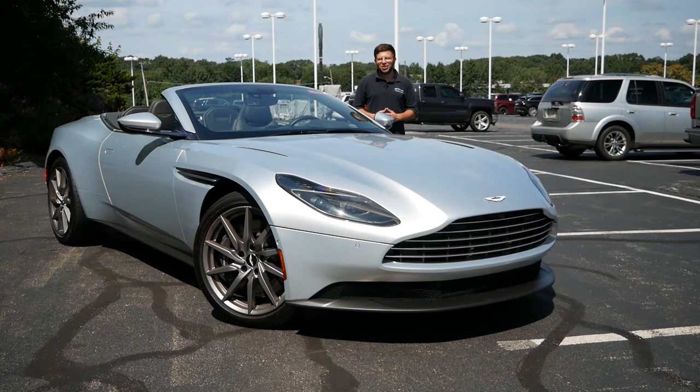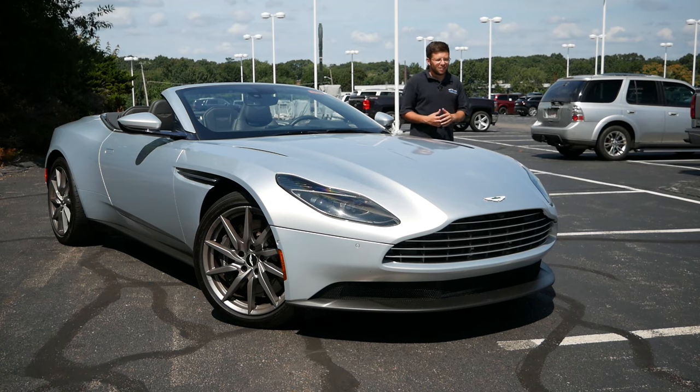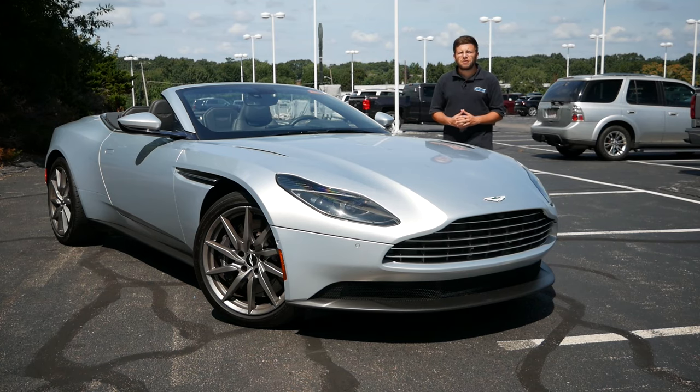Hey everyone and welcome to Boston Auto Blog. There's convertibles and then there's the Aston Martin DB11 — a car that's striking on the exterior but also comfortable, plush, and more importantly driver-centric on the interior. It's exactly what you'd expect from an Aston Martin.